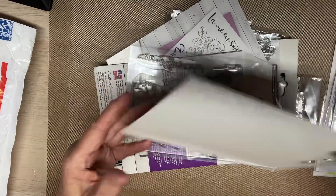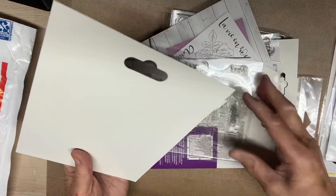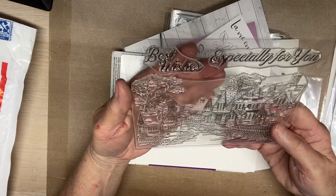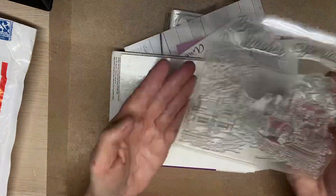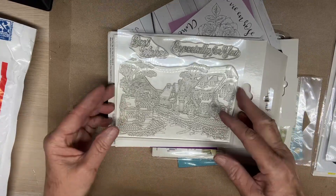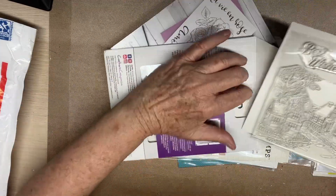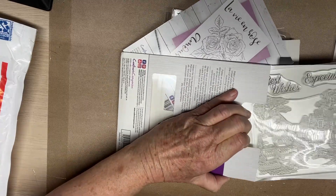There's what looks like a die, and then a stamp. 'Especially for you.' 'Best wishes.' Oh my goodness, look at that - how pretty that is. Can you see that? Look at how pretty that is. Gina, thank you so much for this. I sure appreciate it, hon. Thank you so very much.